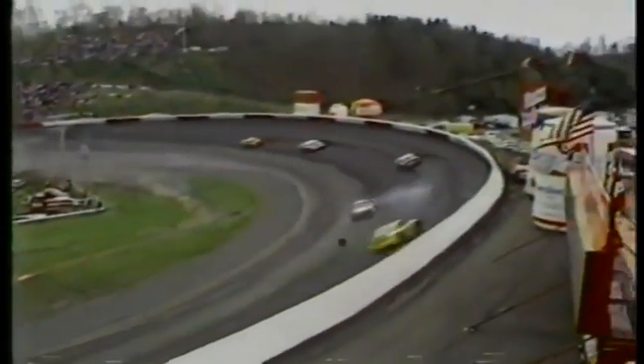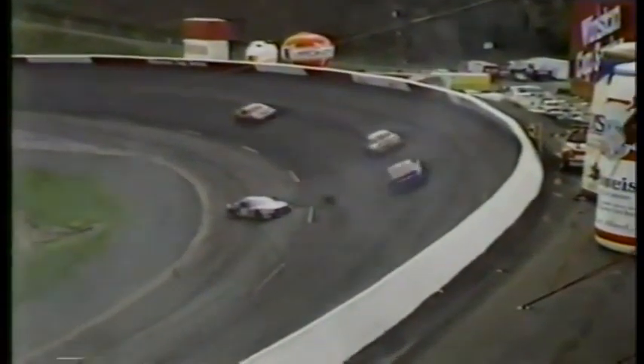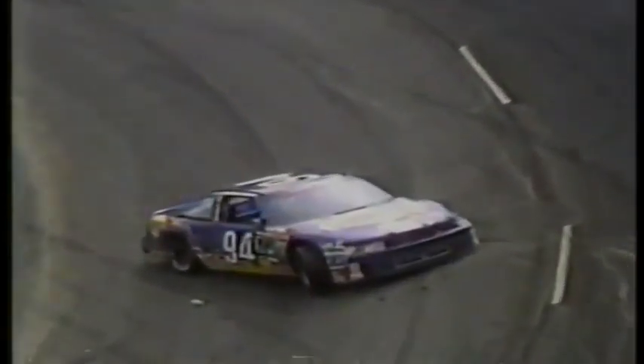They didn't get the wheels on at all — he loses both. Hits one of them himself; the other one goes bounding down the racetrack, still bounding, going down the backstretch. They had apparently loosened the tires on the left side and sent him on his way without tightening them.